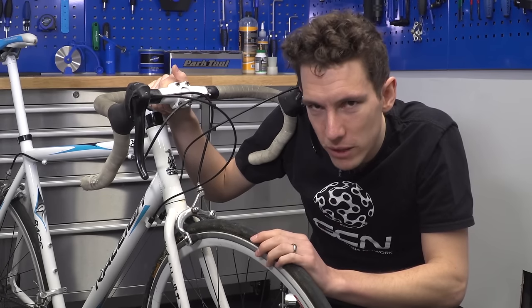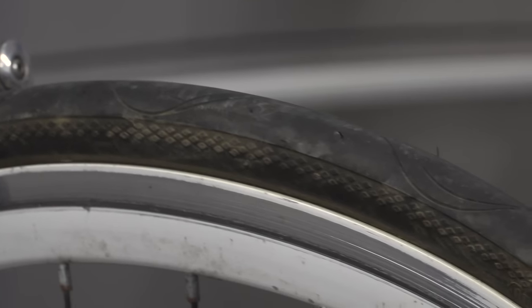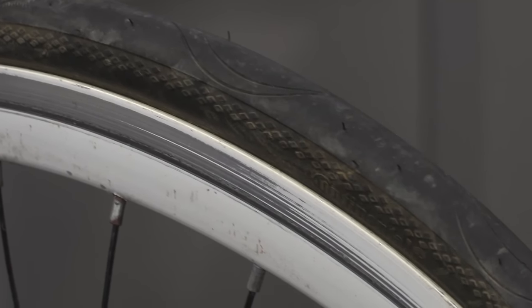Inspect the tyre as well. How worn out is it? Is there a flat spot down the middle? And are there any cuts or holes that might mean it needs to be replaced?